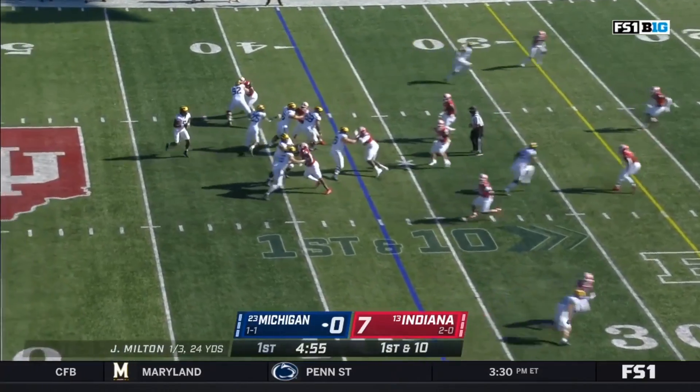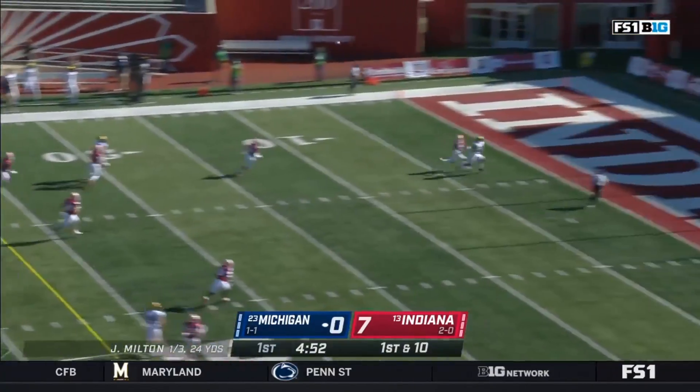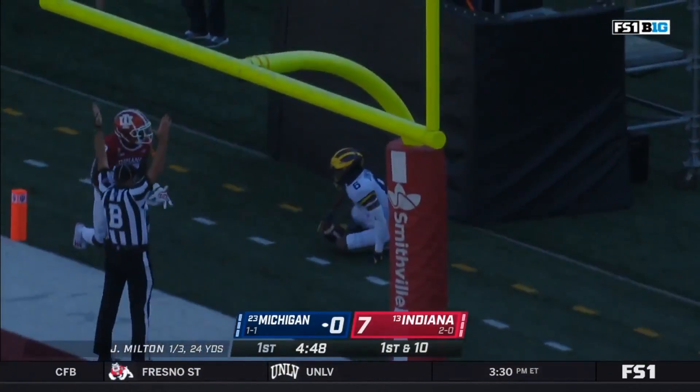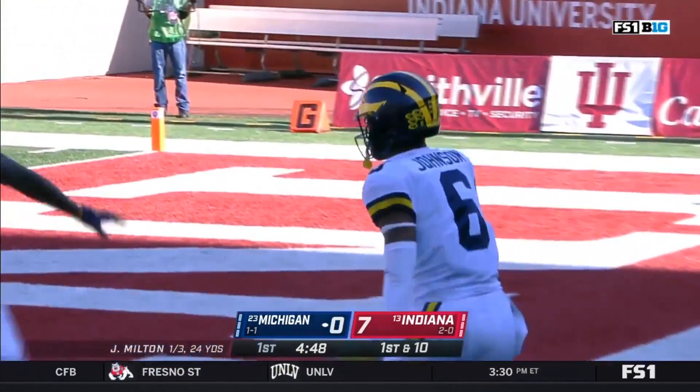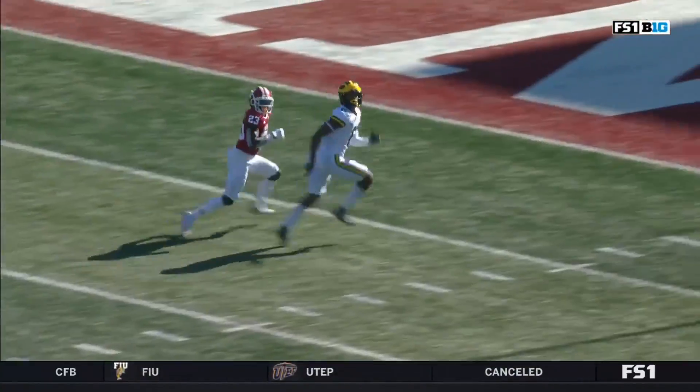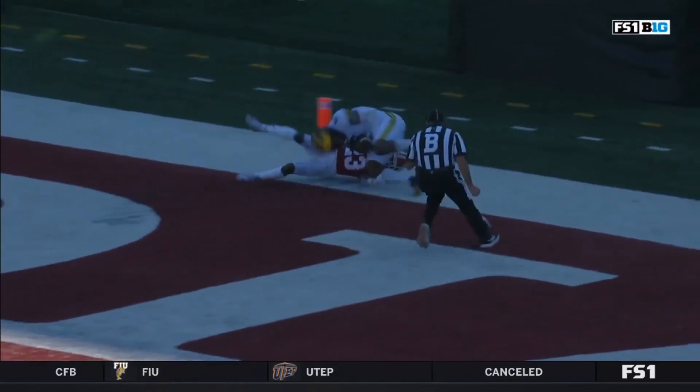Against Penn State he played well, and even better against Rutgers. Going over the top against that secondary on the next play — Cornelius Johnson. Bang. Just like that, the Wolverines take advantage. That safety is just squatting and sitting, with the post route right behind him.